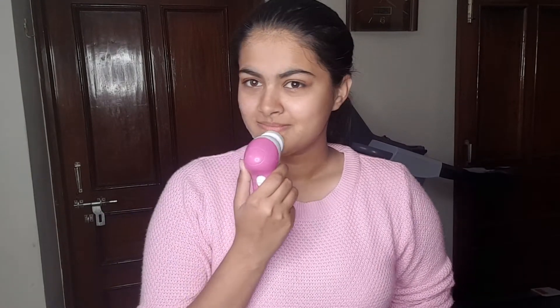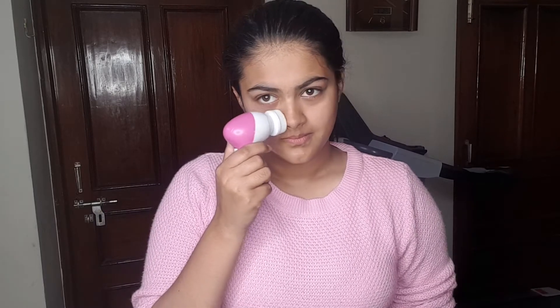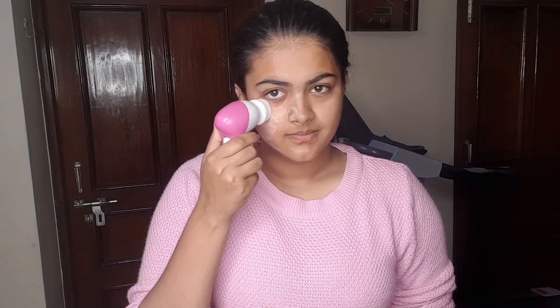It's their blackhead eliminating scrub — I really love this scrub. I'm going to be using it with my massager to really exfoliate and cleanse my skin. This massager is a really good product.